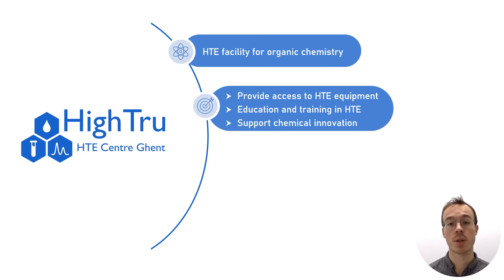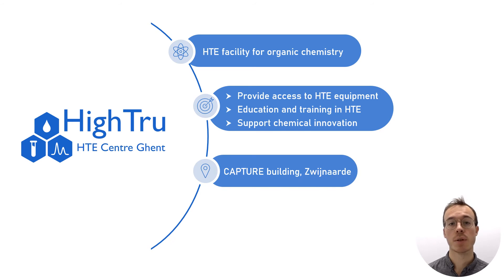The lab is open to collaboration with universities, knowledge institutions, and companies. We started the lab in 2022 and the recognition as a core facility is pending. For now, the lab is located in the Capture building in Zwijnaarde.